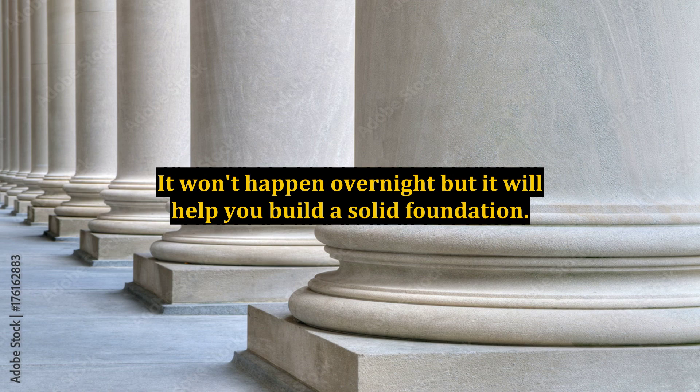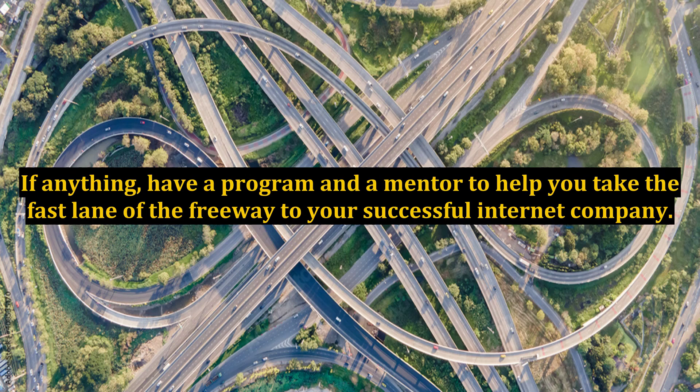It won't happen overnight, but it will help you build a solid foundation. If anything, have a program and a mentor to help you take the fast lane of the freeway to your successful internet company.